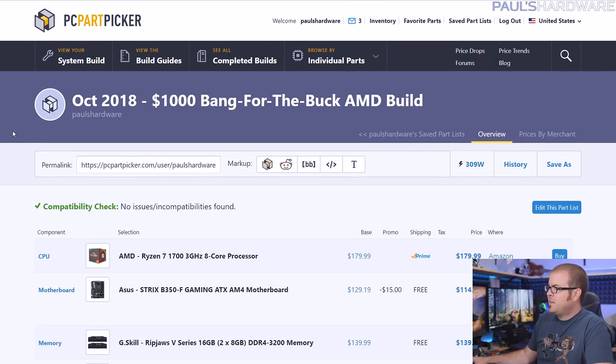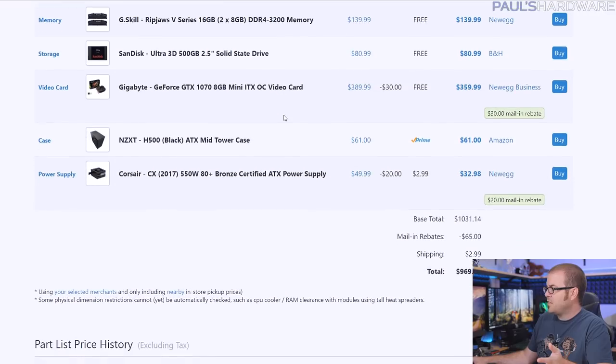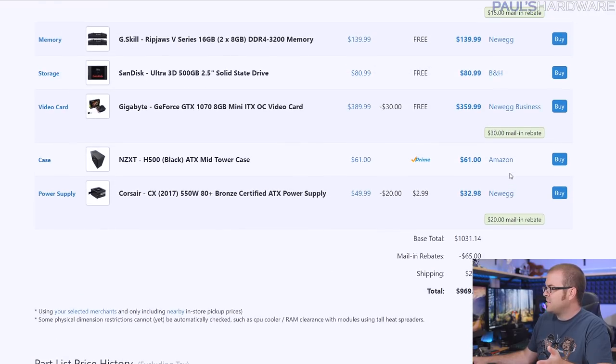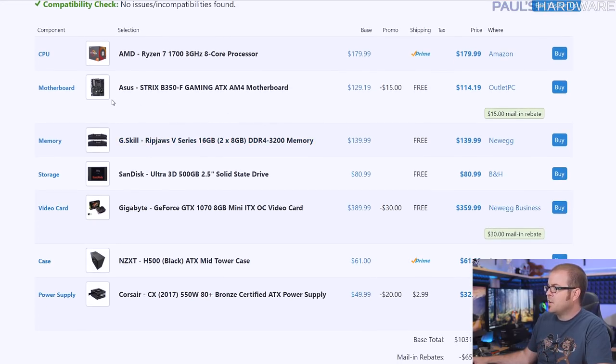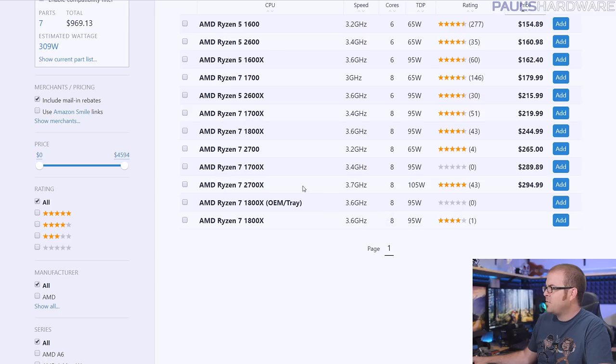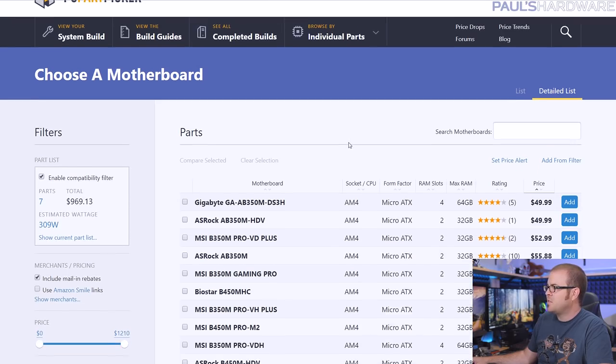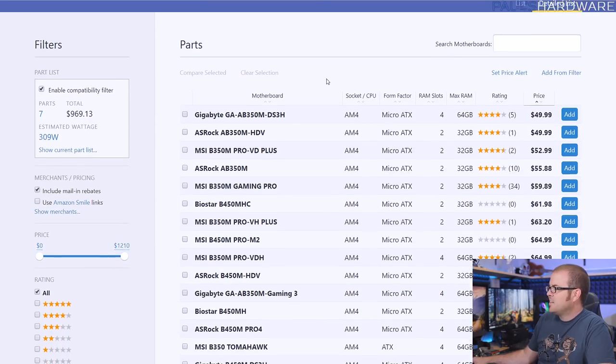The first build is $1,000 and $800 for a bang-for-the-buck AMD build. I'm basing these both around the Ryzen 7 1700, because it is on sale for a really good price right now — $180. This is still 8 cores and 16 threads and it's overclockable, so you can get very comparable performance to something like a 1800X or 2700X if you overclock it a little. I didn't include an aftermarket cooler, because we're trying to stick to sub $1,000, and right now it's coming out to about $970. The high core and thread count is really one of the things you should go for if you're considering investing in this platform for a mid to high end PC.